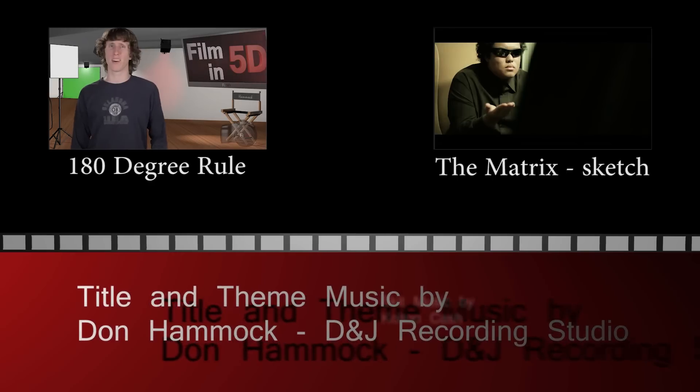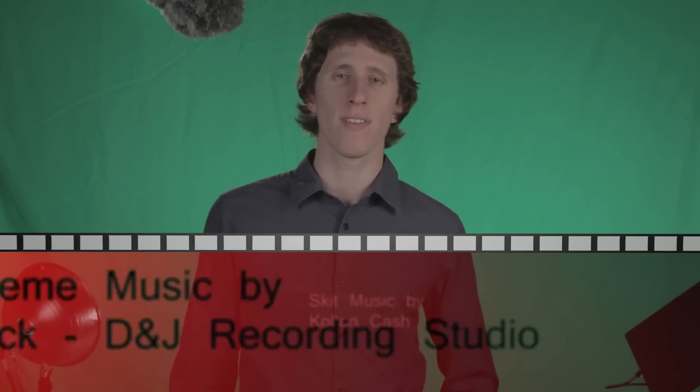See you next week. Welcome to Film in 5D, the show about everything film and the 5D Mark II. What are you doing? Is this funny listening to you? Welcome to Film in 5D. Bye.